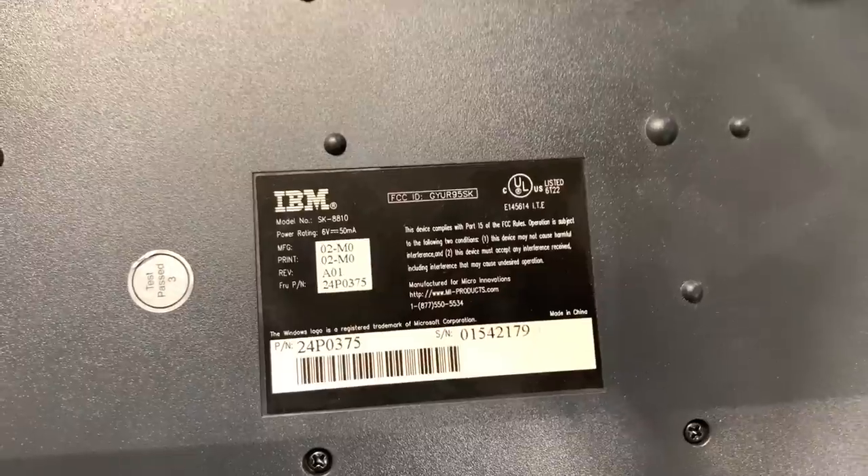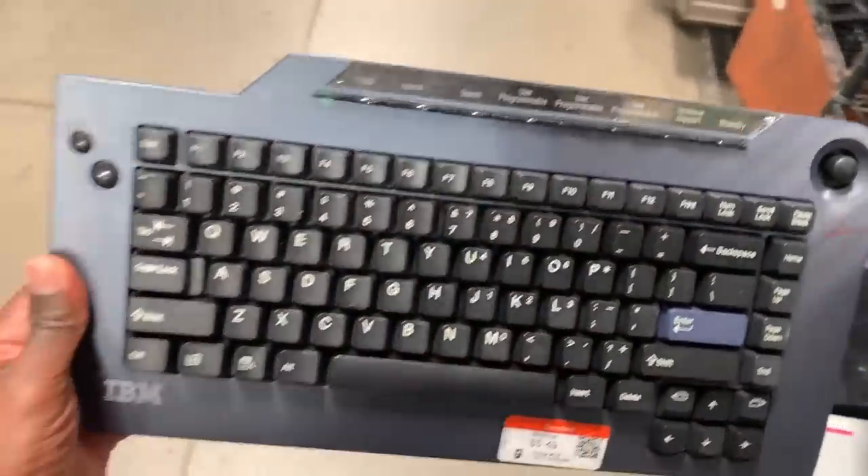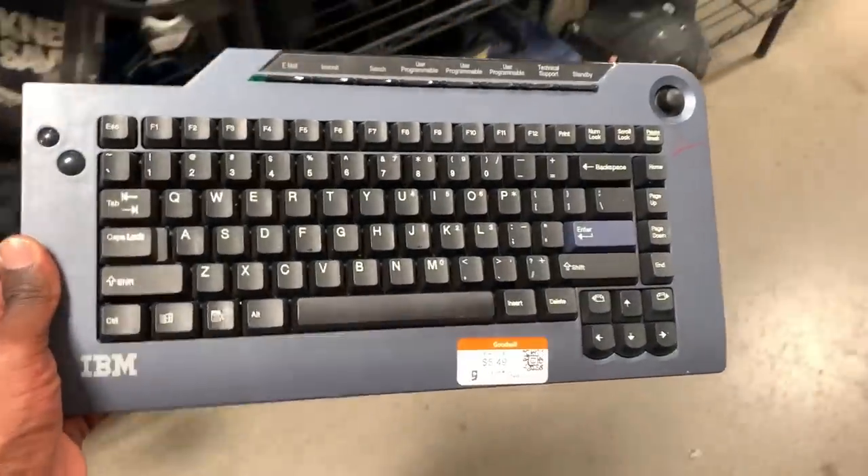Next came across an IBM keyboard in really good condition. I've usually been selling keyboards anywhere between 40 to 50 bucks; this one in particular I'd probably get closer to 40 bucks. But for only $5.49, definitely a decent amount of profit — worth taking a chance on.